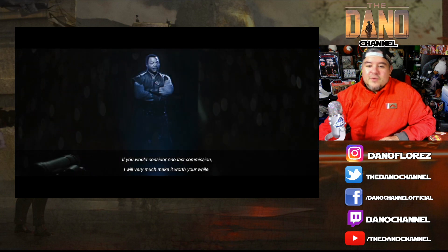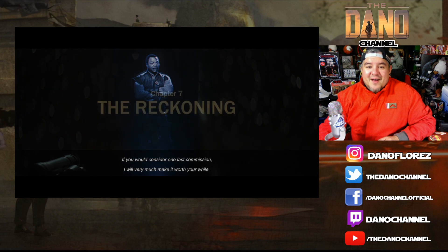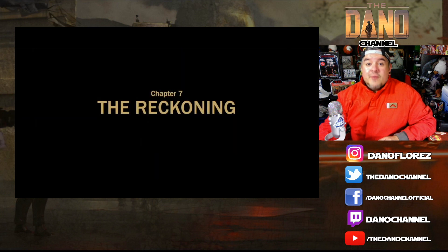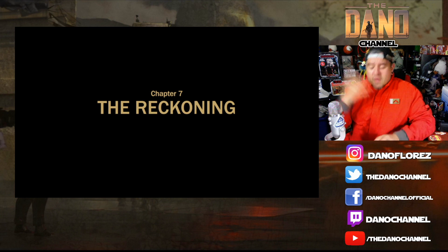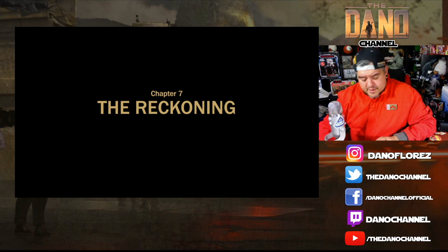It says, 'If you would consider one last commission, it will make it very much worth your while.' The episode is called The Reckoning, directed by Debra Chow, who was in the last episode — she was one of the X-Wing pilots, I believe. I didn't know who it was because I record these immediately after, so a lot of the information isn't out there yet. You might be watching this two or three days later, so thank you for commenting. This is recorded moments after the episode went live.